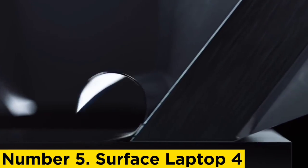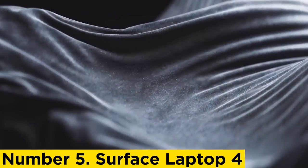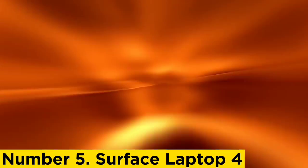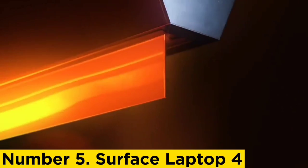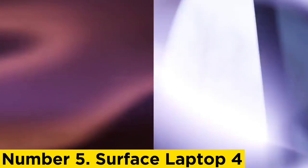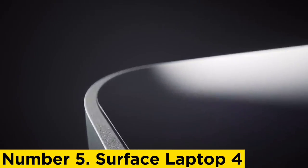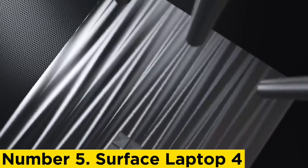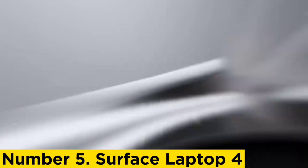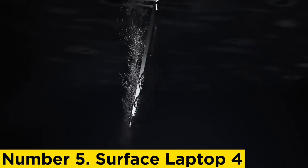Number 5: Surface Laptop 4. As writers, we know what it takes for a laptop to be an excellent portable for wordsmiths, and we recommend this new entry to the Microsoft Surface line. It comes with a comfortable keyboard, a stunning screen, and an Alcantara finish that helps make typing a more luxurious experience. Writers who travel or prefer to work at cafes will appreciate its lightness — at just 0.57 inches thick and weighing in at 2.79 pounds (1.3 kilograms), carrying it around while commuting is a breeze.